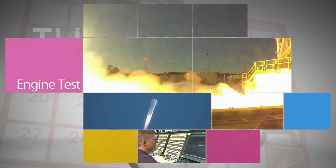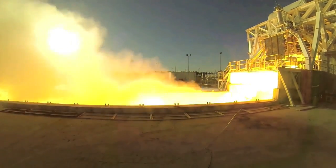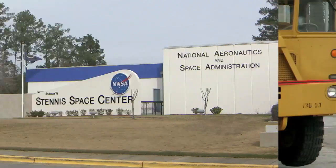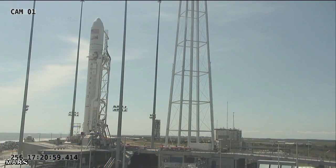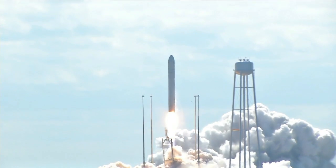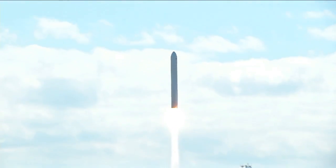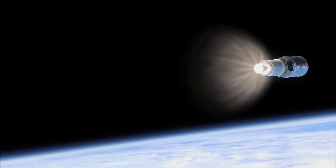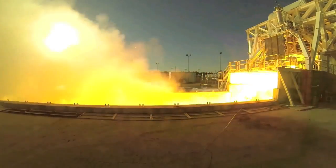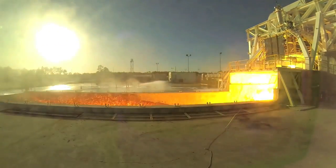A team of engineers conducted a hot-fire test of an AJ-26 engine on the E-1 test stand at Stennis Space Center. After post-test inspections and flight prep activities, the engine will ship to Wallops Flight Facility. The AJ-26 powers the first stage of Orbital Sciences' Antares rocket, which launches the company's Cygnus spacecraft from Wallops on supply missions to the ISS. NASA, Orbital, Aerojet Rocketdyne and Lockheed Martin conduct testing of the first-stage engines.